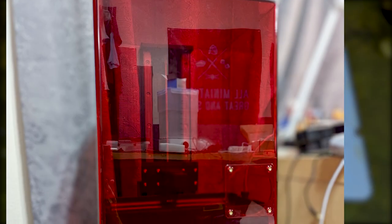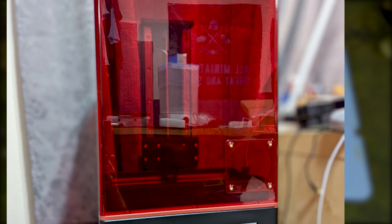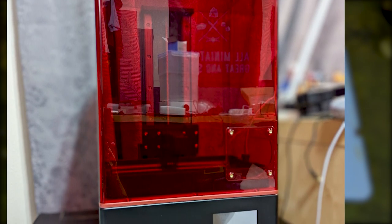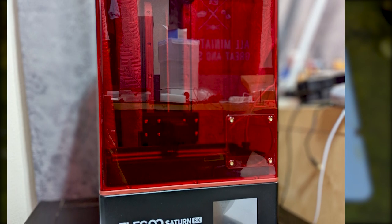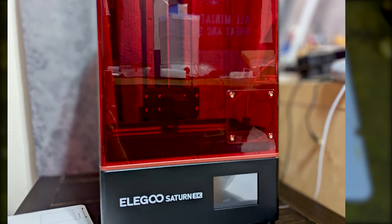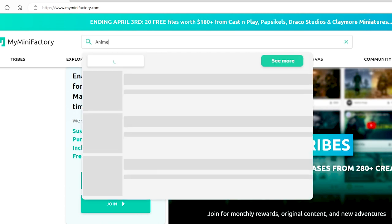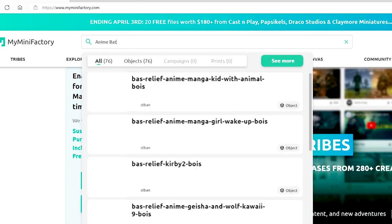Everyone, John here from All Miniatures Great and Small. Today we're doing an episode of 3D printing. This is where I just kind of go out and find some 3D models that I find personally interesting, maybe from designers that aren't that well known, and highlight their stuff and review their product and show you what I've done.